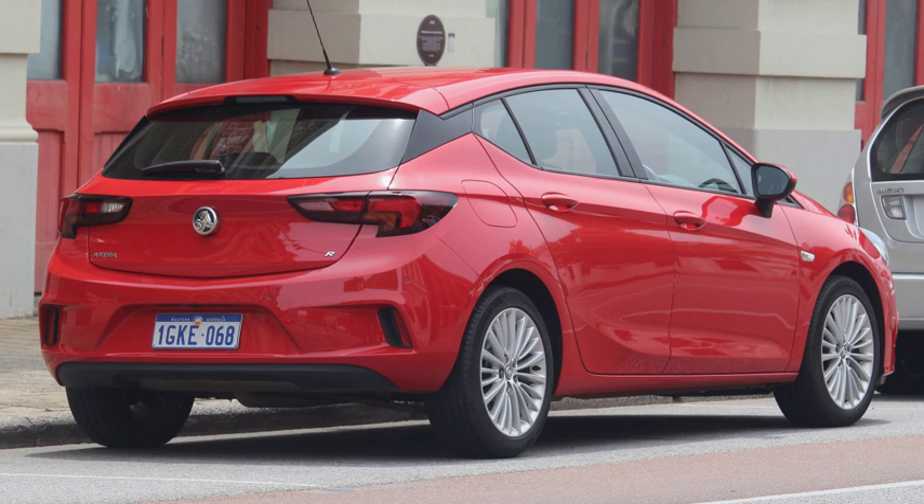Hatchbacks may have a removable rigid parcel shelf or flexible roll-up tonneau cover to cover the cargo space behind the rear seats. When describing the body style, the hatch is often counted as a door; therefore a hatchback with two passenger doors is called a three-door, and a hatchback with four passenger doors is called a five-door.